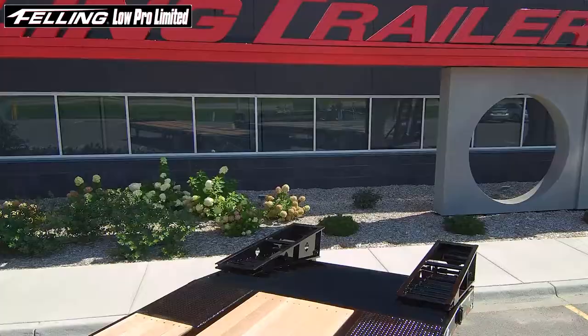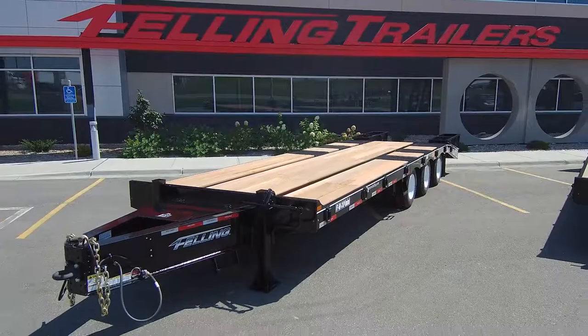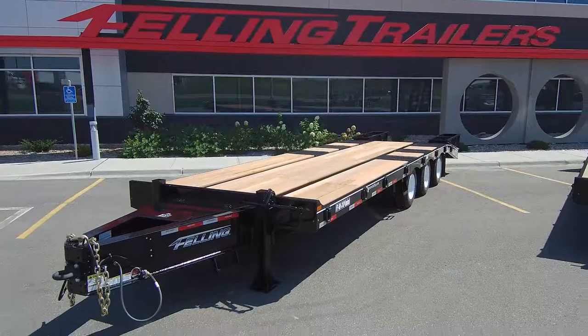For more information on all of the rest of the Felling models, please visit our website at www.felling.com or give us a call at 800-245-2809.